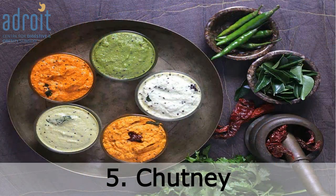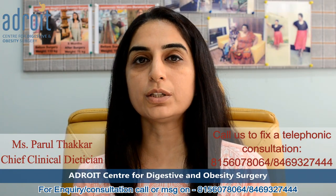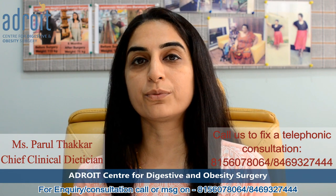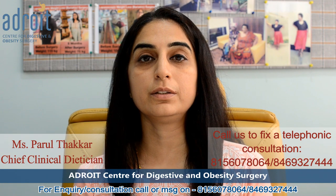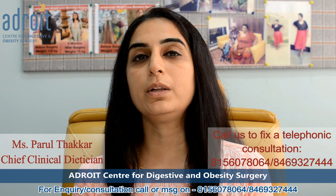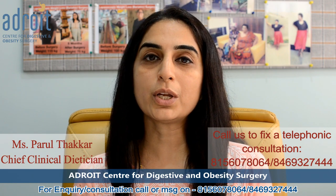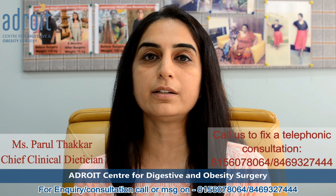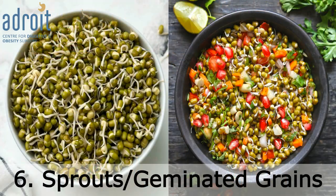The next option is chutneys. Chutneys by themselves are not a source of probiotic, but when consumed after a few days of preparation or if not kept always in the refrigerator, they become a good source of probiotic. Occasionally consuming such chutneys in a small quantity will help to add to the variety of bacterial species in your gut.